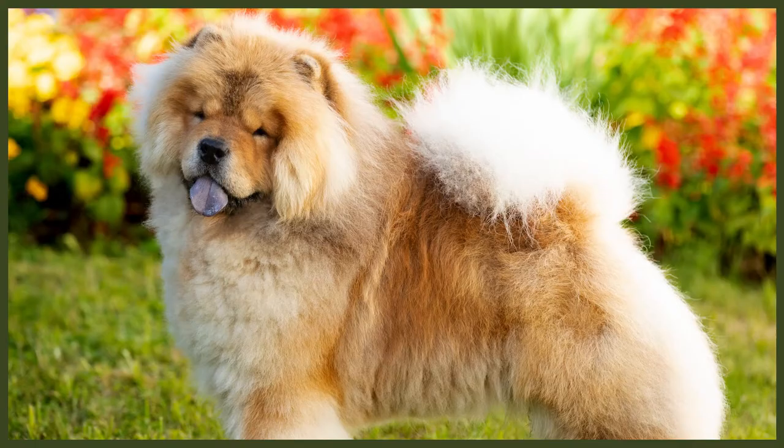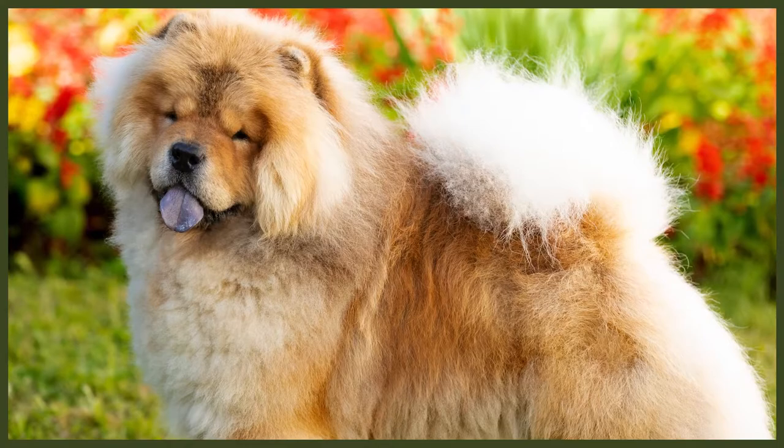Their coats were trimmed for the use of fur, as well as being seen as a delicacy in China. In fact, the name Chow Chow is believed to have come from the Chinese slang word Chow, which means edible. They've had many more functional uses over the years, including herding and guarding livestock, as well as guarding properties. They first gained Kennel Club recognition in the UK in 1894 and the American Kennel Club recognised them in 1903. Today, they're ranked 64th out of 155 breeds in the American Kennel Club popularity list.